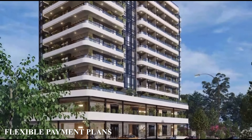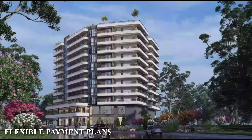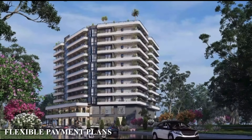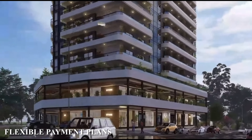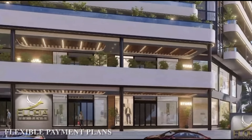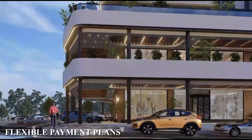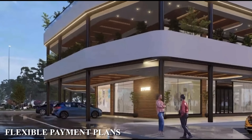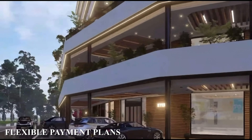Our payment plan at Floria is very flexible. A minimum of 30% upfront of the purchase price is paid, and the remainder is spread across a period of two years. Clients whose 30% is not readily available can also pay a reservation fee of $5,000, which will enable us to reserve their apartment for a period of about 21 to 30 days. The rest of the 70% payments will be made according to the client's own terms — whether monthly, quarterly, or every six months.